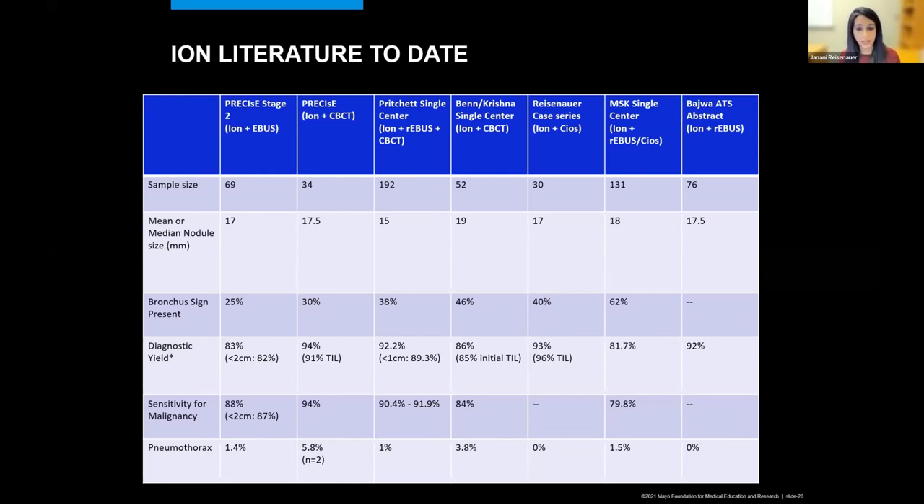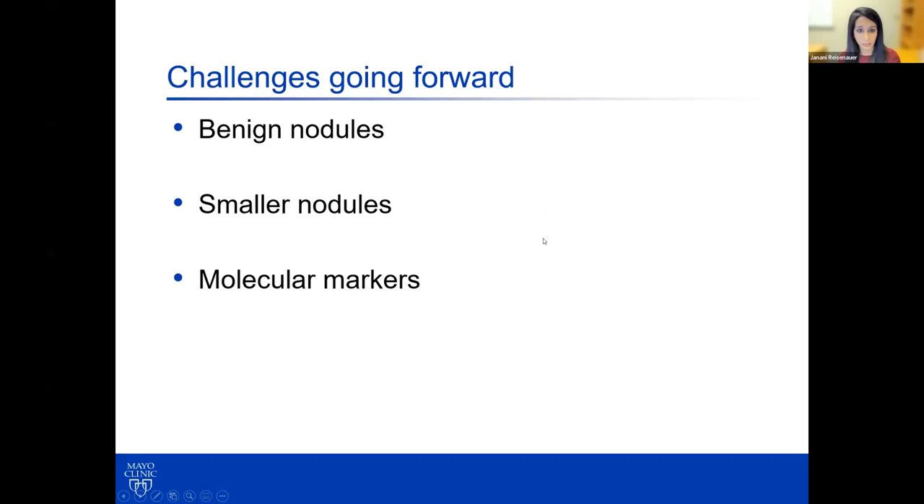These are additional case series published with a variance of standard 2D fluoroscopy versus 3D fluoroscopy versus cone beam CT. With both navigation systems using 2D fluoroscopy alone, we're looking at about 75% to 85% yield, but what really bumps you into the 90s is having good imaging at the time of the robotic bronchoscopy.